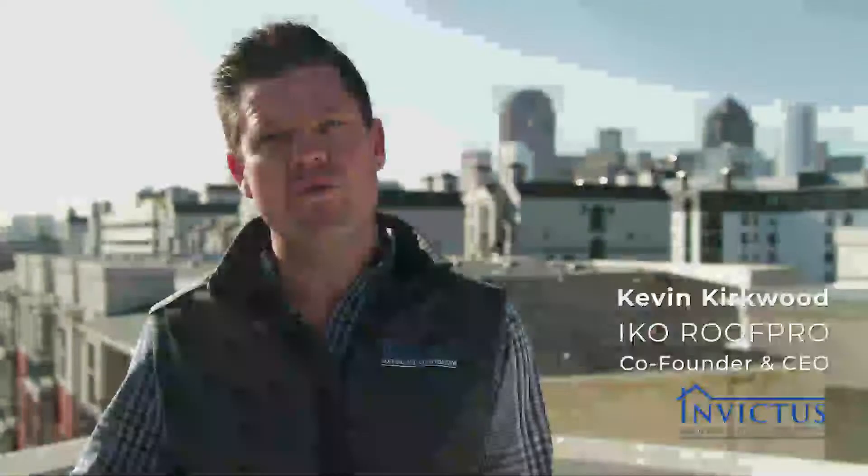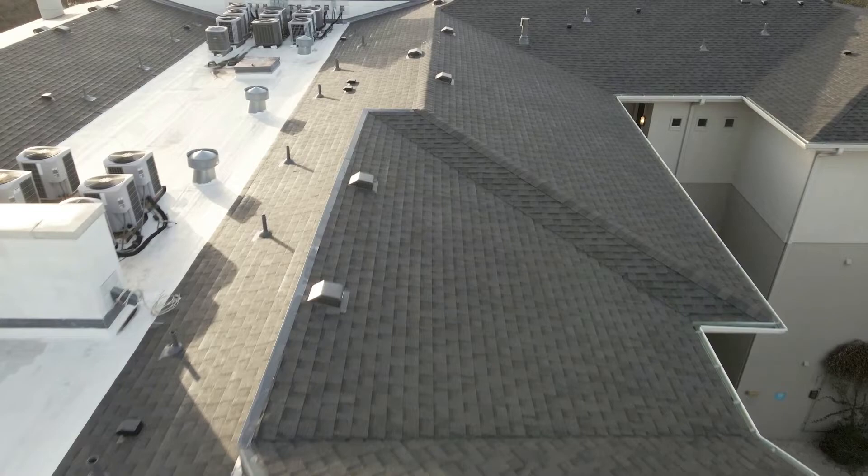When we sell a roof, we're not selling roof shingles. We're selling roof systems. I think it's important for the teams and the crews to understand the specific installation methods for that roof system.